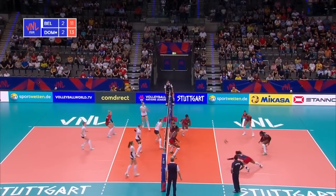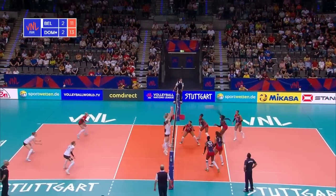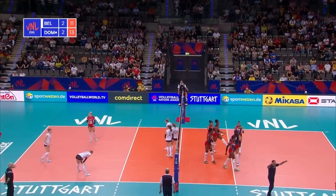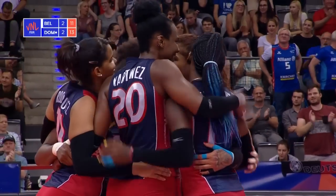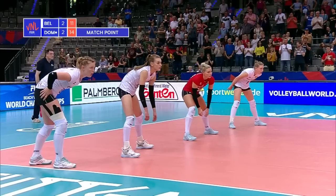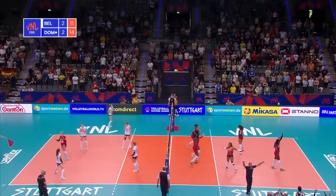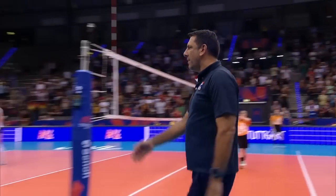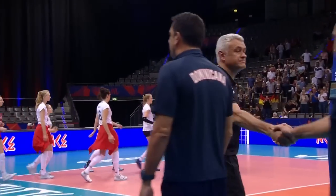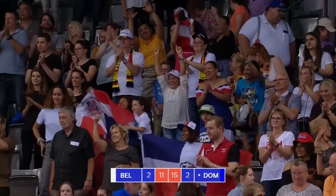Brilliant defence again. Another mega rally. On we go towards the tail end of the match. And it's match point — Dominican Republic. De La Cruz steps up to kill the point. Oh — it's an ace! She finishes with an ace, she finishes as top scorer. And it's a victory for the Dominican Republic. A thrilling contest — they win the final set 15-11.